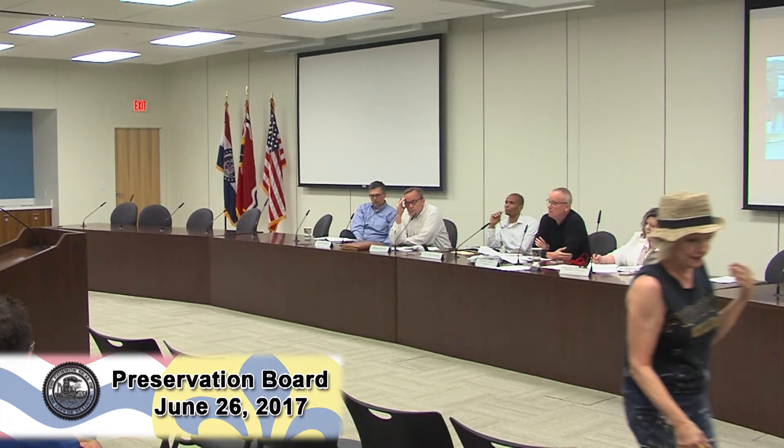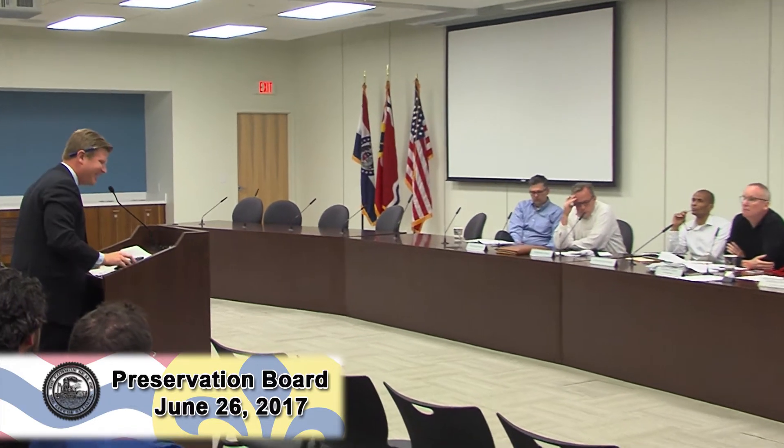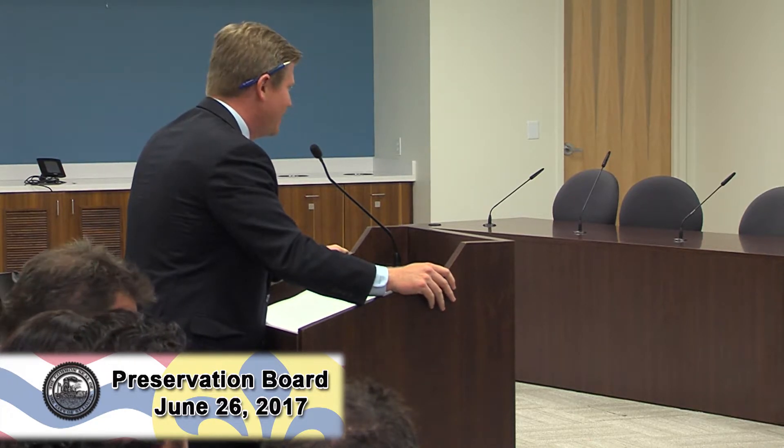Alderman Coder closes by reminding the board the project has full support of both himself and the Soulard Restoration Group and its plan review team, comprised of long-time residents, architects, and developers. He points out there are dozens of carports and vinyl-sided garages in Soulard, and this will look much better than most. Given the financial hardship of requiring a full brick facade, he asks the board to overturn the Cultural Resources Office recommendation and allow the project to proceed.